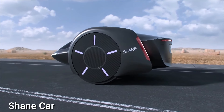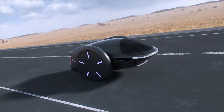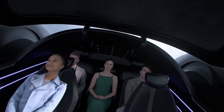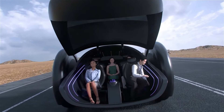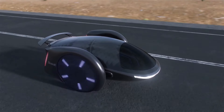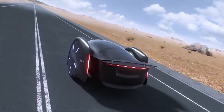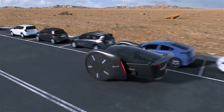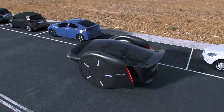Meet the Shane Car, a conceptual electric vehicle designed by Shane Chen, known for creating the first hoverboard. This groundbreaking two-wheeled vehicle combines hoverboard-like self-balancing abilities with practical features ideal for city and highway driving. It stands out as an efficient and family-friendly option, with a spacious interior, high roof, and rear hatch for a family of five.